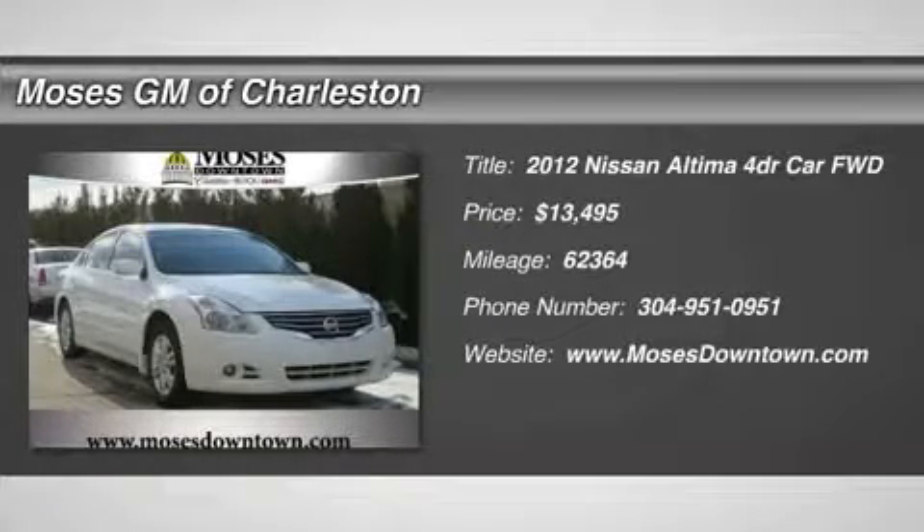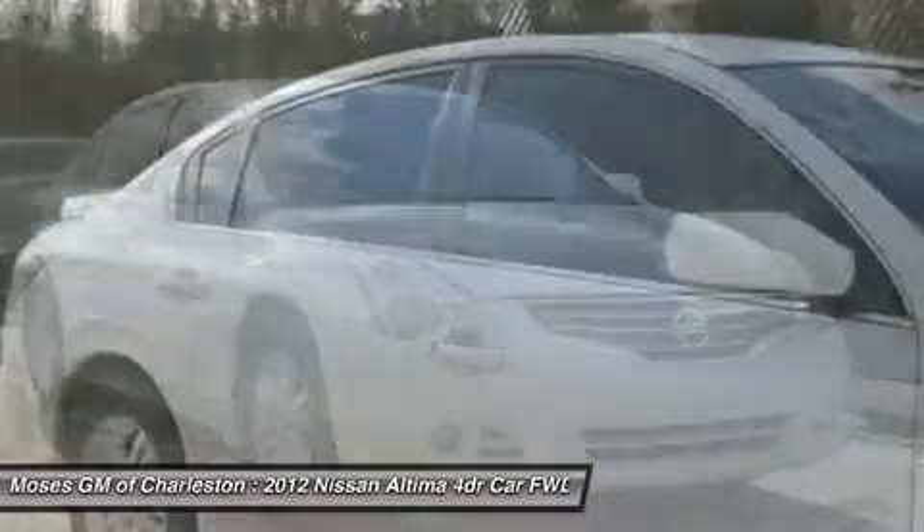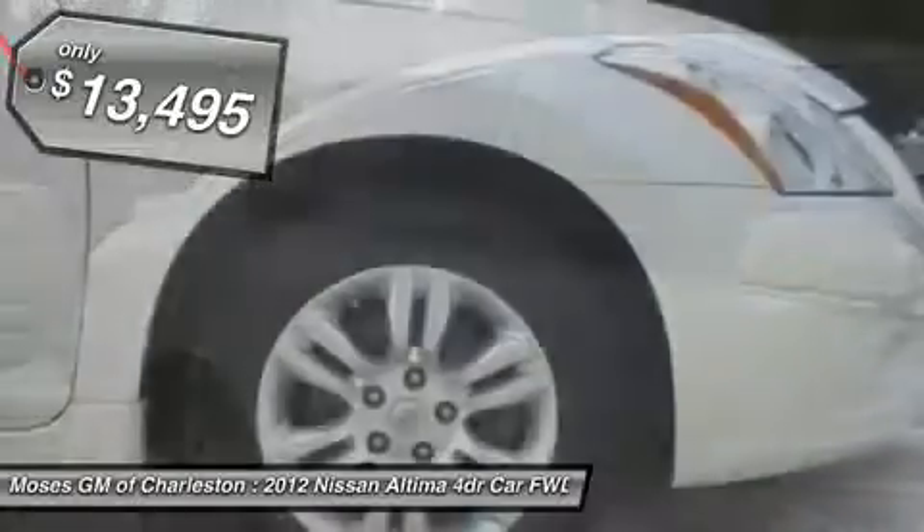Don't miss this 2012 Nissan Altima. It's equipped with variable transmission and features a winter frost pearl exterior. With 62,364 miles,